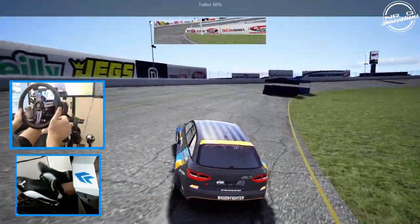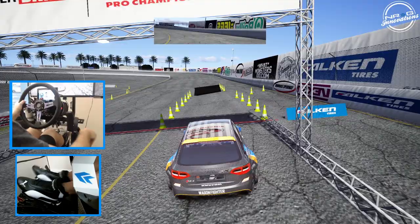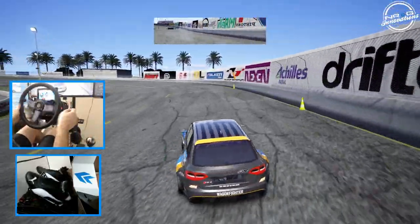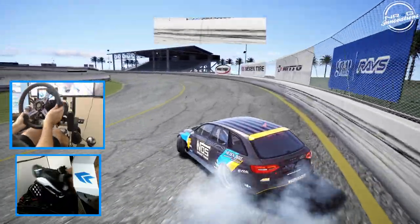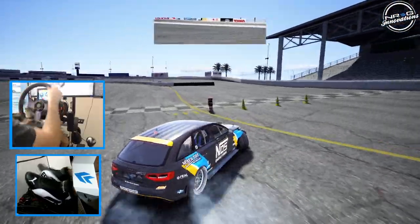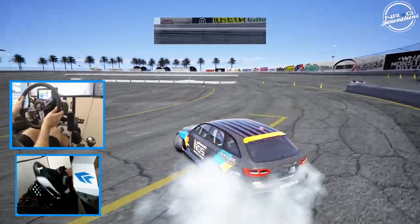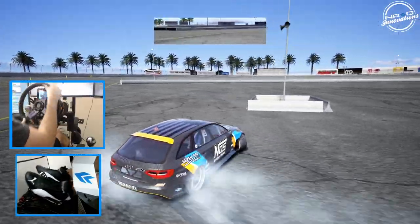We're going to up the boost to 60% and go for another full send to see what we can do with this car. We're going to try to get all the way up on that wall. Fourth gear, flick in — not as close to the wall as I want to be, but higher than the first run, up on the third hash there. Right on the front clip — almost taking the back bumper off this wagon.